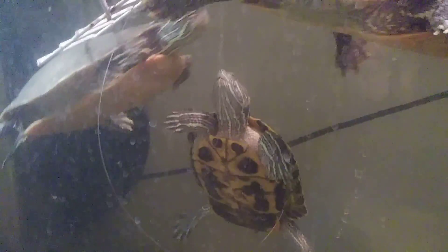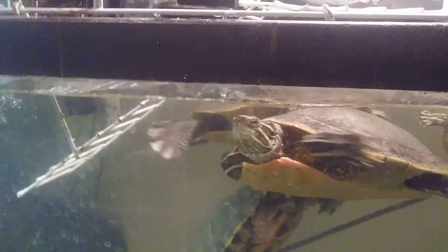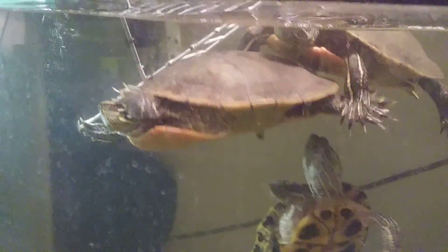Right here are my turtles. The one right there is Snapper, and right there is Wilma. Bruce is up right there too. Snapper's underneath, and Scary's right there. Crush likes to hide under this tree stump right here.